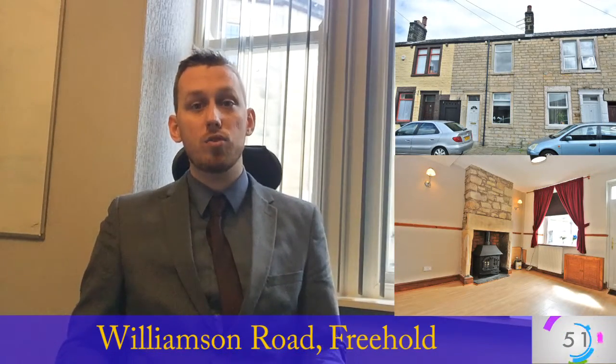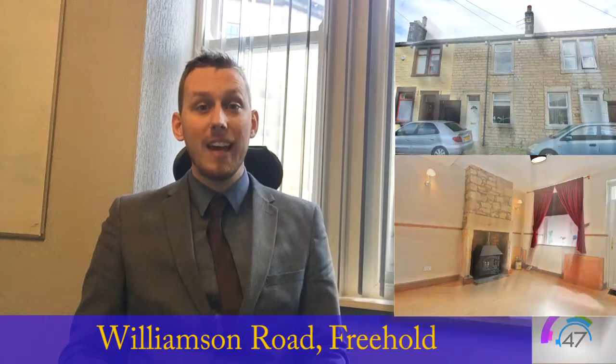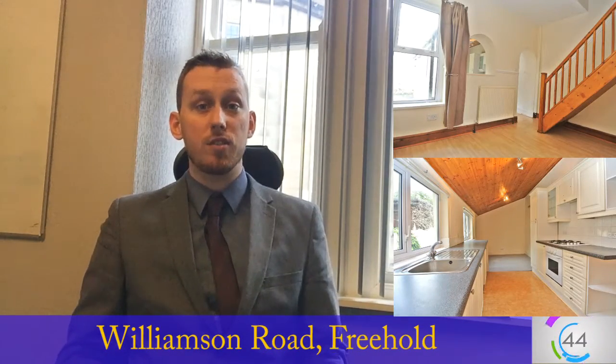Hi guys and welcome to today's 60 second Lancaster property investment. Williamson Road is a two bedroomed house presented fantastic, neutrally decorated but with all the modern features you'd expect including a large bathroom. It even has some outside space, perfect for families and professionals.